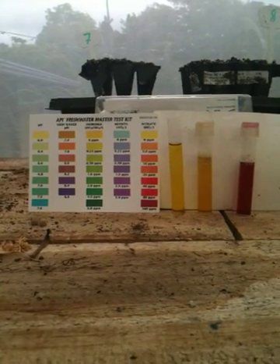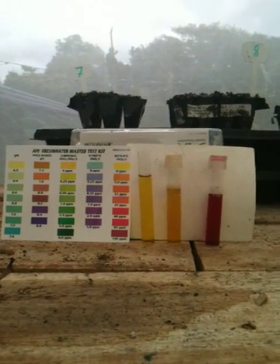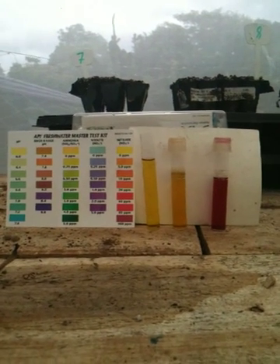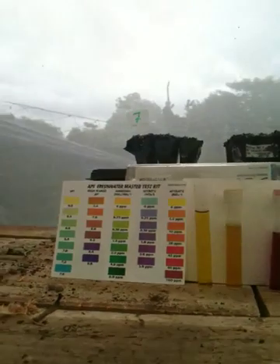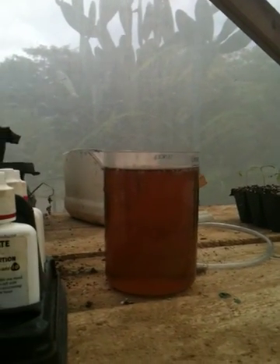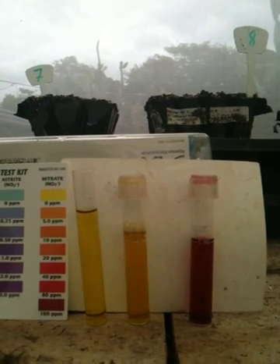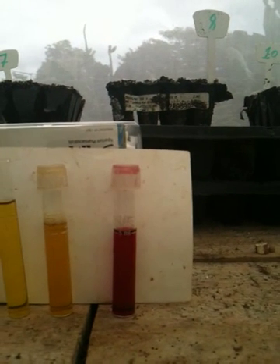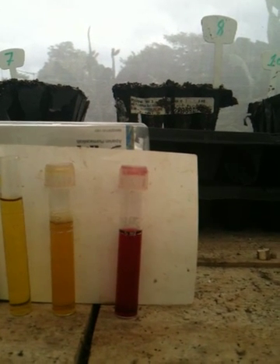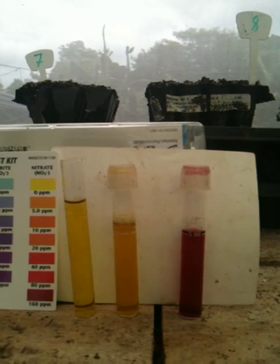I decided to do another experiment today. I was wondering whether the worm tea I added last week — 250 mils to the entire system which is over 5,500 liters — had any nitrates in it. So I took some worm tea, diluted it 1 to 10, and tested it for nitrates. The three tubes: on the left is regular tap water, the middle is worm tea diluted 1 to 10, and on the right is the system water. The worm tea has no detectable nitrates in it. So the mystery continues.